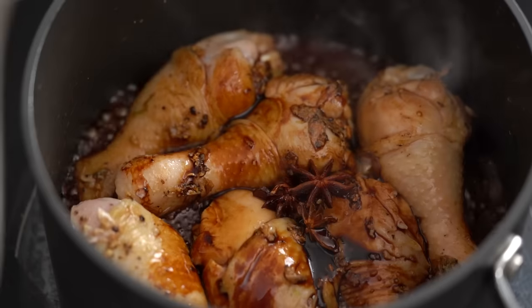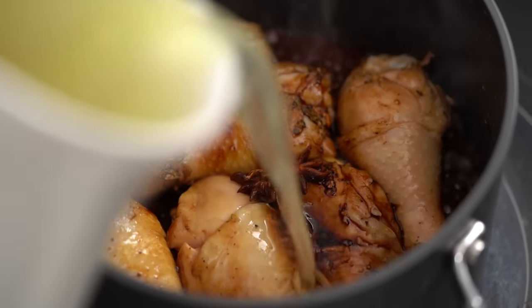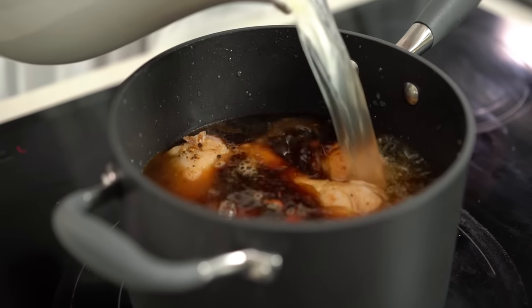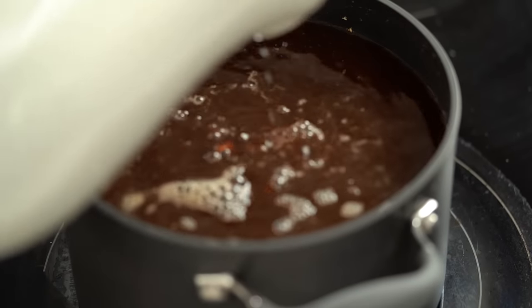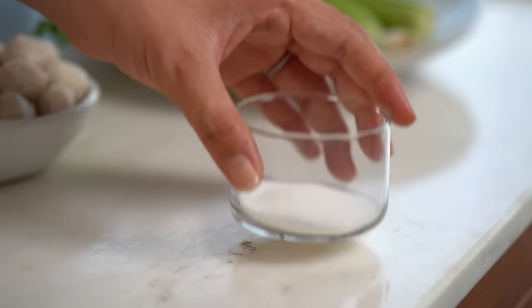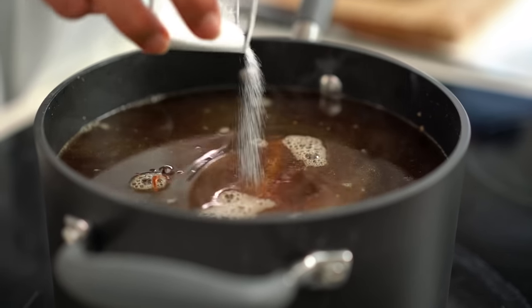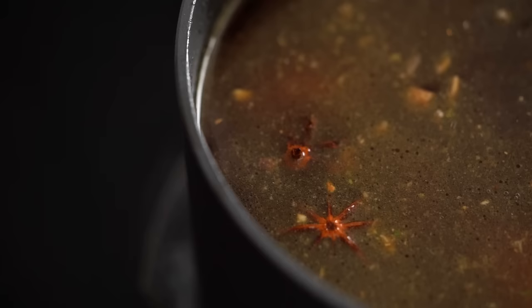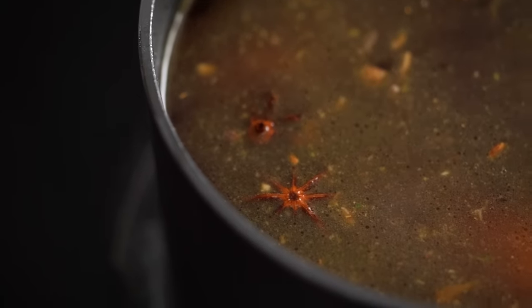Now our good old store-bought chicken stock — if you have homemade, obviously use that too. I want a little dash of sugar as well, and that's going to balance out the salty flavours and create a really beautiful roundness in terms of flavour for the soup. You could leave it out if you wanted to, but I do find it just adds an extra kind of complexity. Now bring this up to a little bubble and just let it simmer away for 30 minutes.